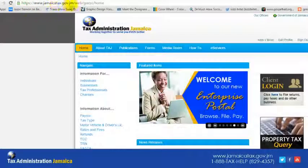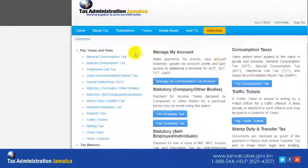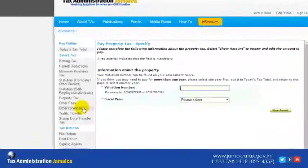Payments may be conveniently made using our online payment facility at www.jamaicatax-online.gov.jm. When paying online, you should have on hand the valuation number of the property.